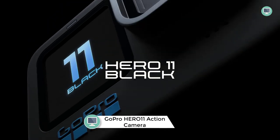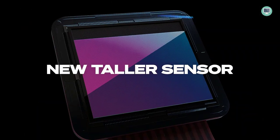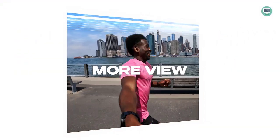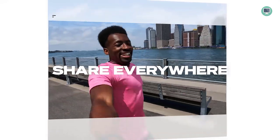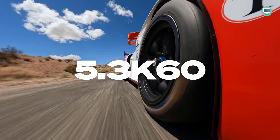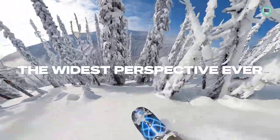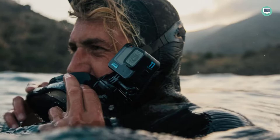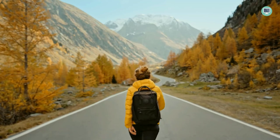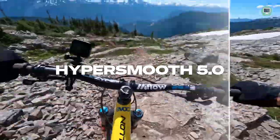Number 4: GoPro Hero 11 Black Waterproof Action Camera. The GoPro Hero 11 Black features a new image sensor, 5.3K video resolution, and an incredible 665% more resolution than 1080p, capturing the best action with great detail and cinematic image quality. Its water-repelling lens cover helps eliminate lens flare and other artifacts. The Hero 11 Black also comes with the Emmy award-winning HyperSmooth 5.0 stabilization, raising the bar for incredibly smooth footage.